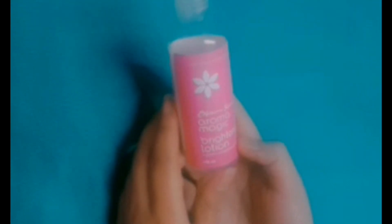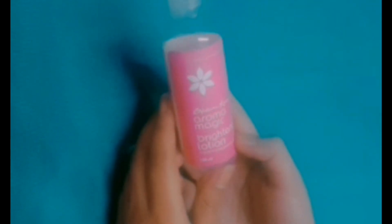So here it is guys — Aroma Therapy Skin Care Essentials Blossom Cocher Aroma Magic Brightening Lotion.